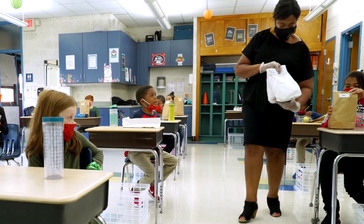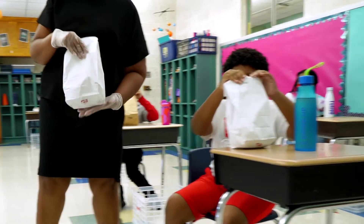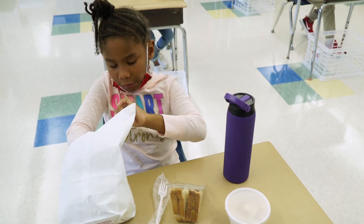We would like to remind families that healthy breakfasts and lunches are available at no charge to colonial students. Families are asked to send a full water bottle clearly marked with their child's name on it.